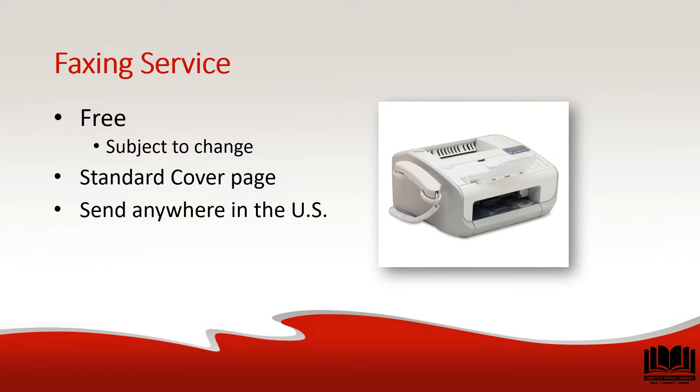To send a fax from the library, you'll need to bring the information you'd like to send and fill out a cover sheet. Cover sheets are available by request at the information and circulation desk. After filling out the cover sheet, simply wait a few minutes as the staff sends the fax for you. Faxes can be sent to anywhere in the United States. Currently, faxing is free from the library, but the cost is subject to change.